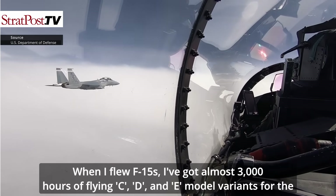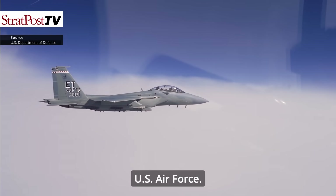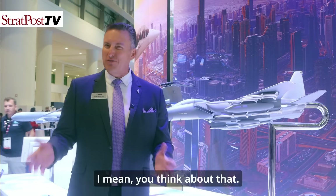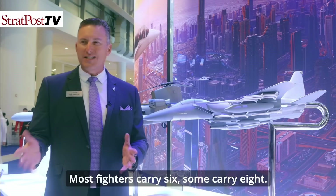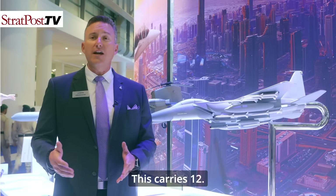I have almost 3,000 hours flying C, D, and E model variants for the U.S. Air Force. The F-15EX carries 12 air-to-air missiles. Most fighters carry six, some carry eight — the F-15s have always carried about eight — but this carries 12.